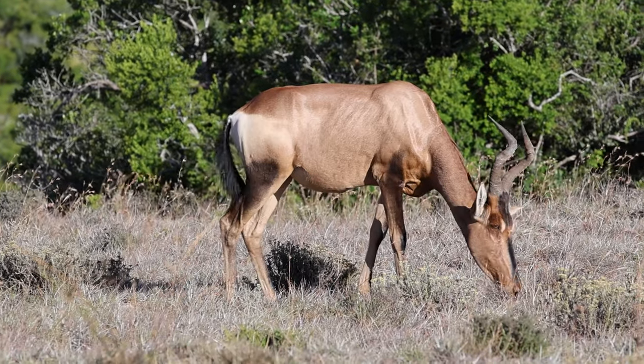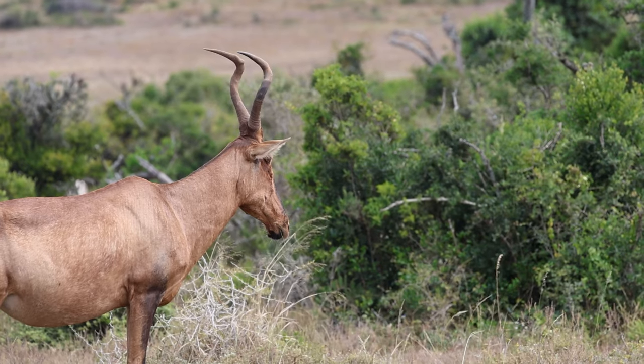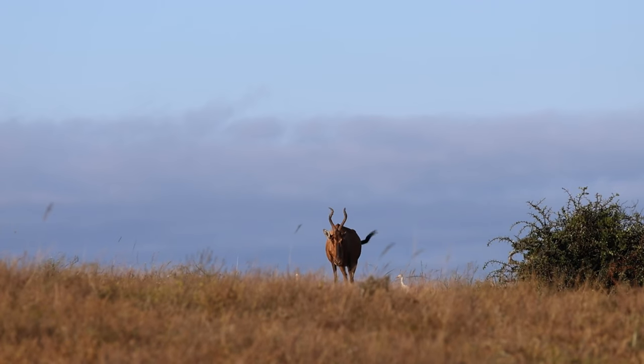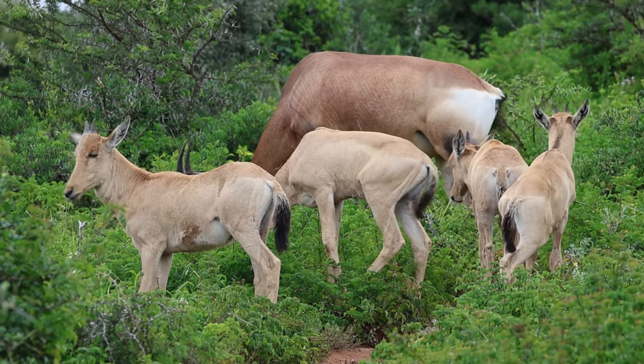Red hartebeests are characterized by their unique appearance with an elongated face and distinctively shaped horns. Their coat is reddish-brown with a lighter colored rump and legs. They form small herds of females with their offspring, led by a dominant male.